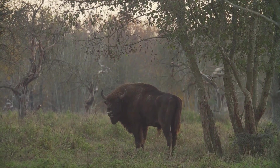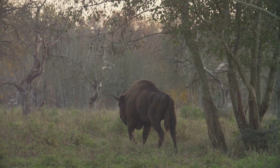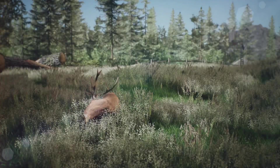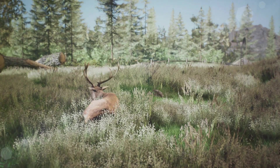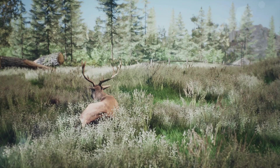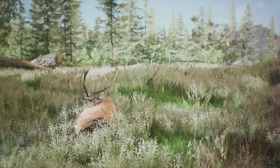Spring in Europe is a time of renewal, a time when wildlife awakens from the cold winter slumber, and the cycle of life begins anew. The European brown bear, the Eurasian lynx, the European hare, the European robin, the white stork, the painted lady butterfly, and the common frog each play their part in this grand spectacle of nature.